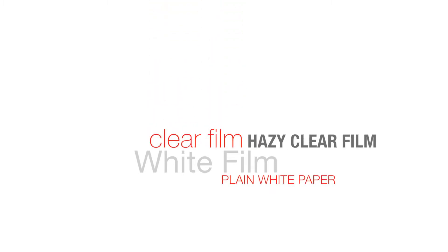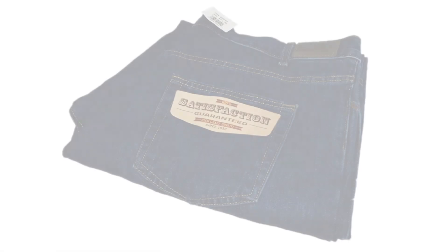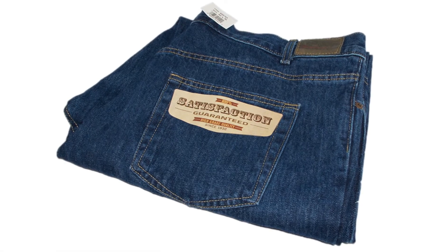So Greg, are there any innovations or trends that you're seeing in apparel labeling today? Historically, the apparel labels have been white film, clear film, hazy clear film, or plain white paper. What we're starting to see now is more customers requesting craft paper. We're hearing from designers that it gives a more earthy look.